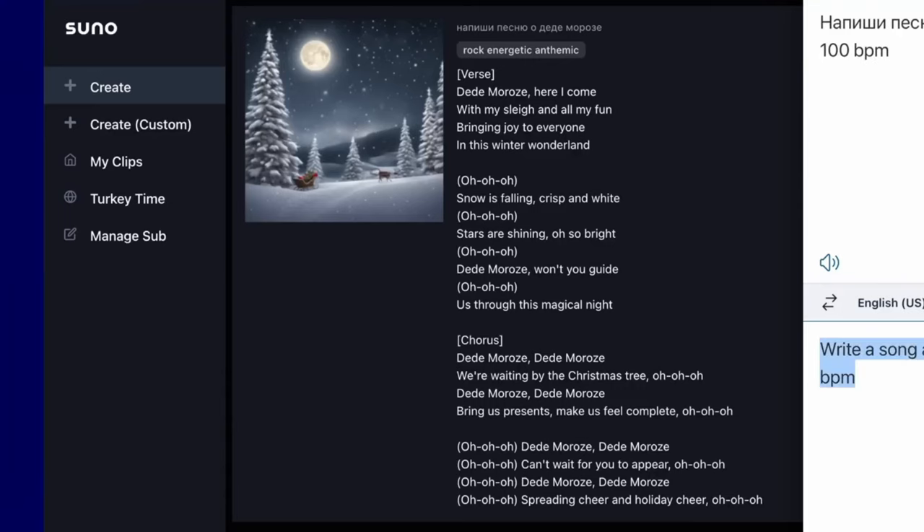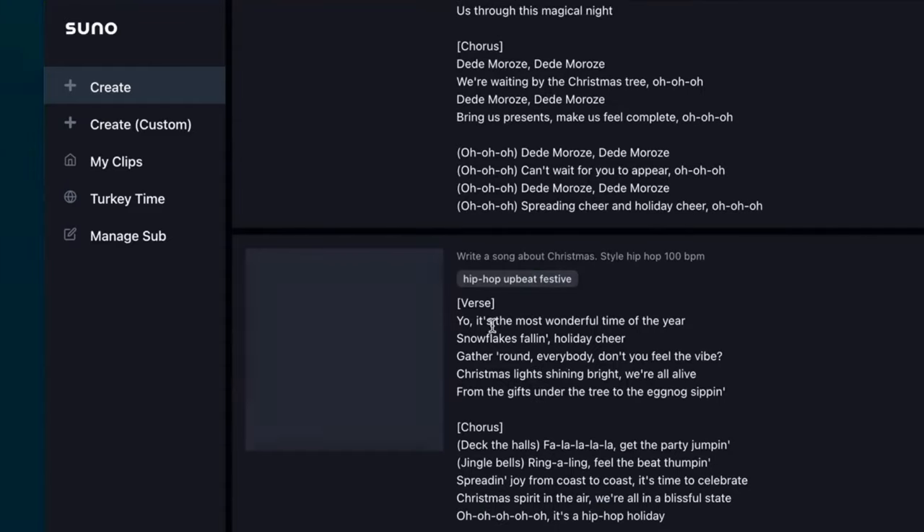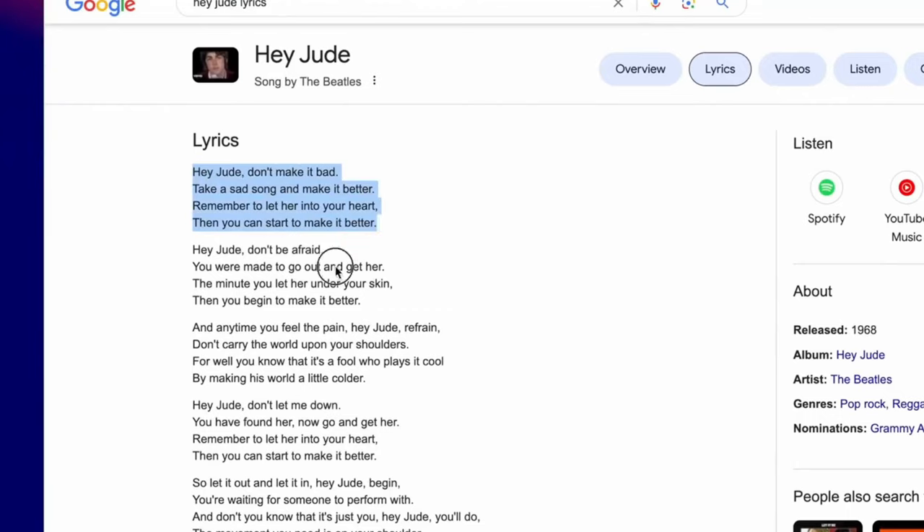1. Suno AI. Suno AI is an innovative and cutting-edge technology that has been making waves in the tech and sciences industry. This revolutionary platform has garnered attention for its unique blend of artificial intelligence and natural language processing, offering a seamless and intuitive user experience. Suno AI stands at the forefront of technological advancement, shaping the way we interact with and harness the power of AI.